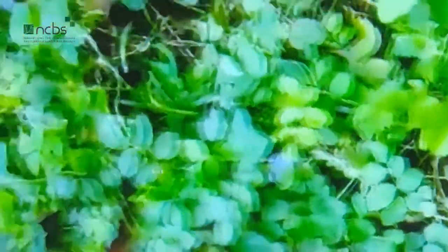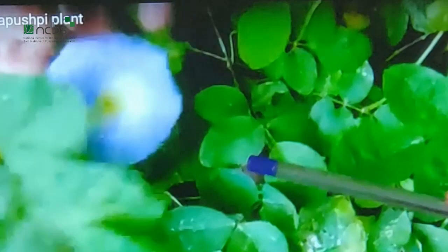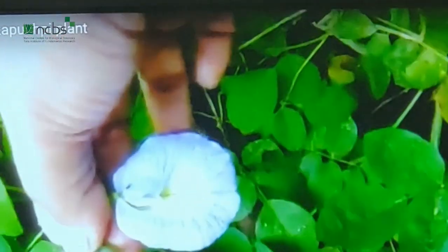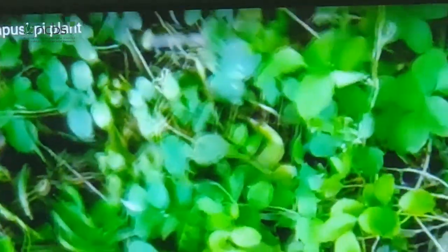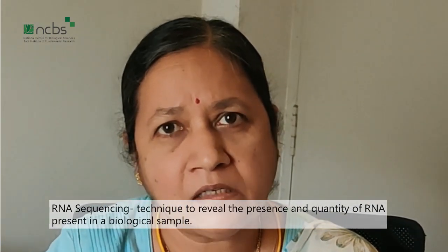This is the plant shankh pushpi. You can see it's growing really well — this is the plant that Neha has been working with. You can see the pods here, this is the stem, these are the leaves, and this is the very beautiful flower. Neha has purified the RNA from four different tissues, and the next step was to perform RNA sequencing, which is getting to know the order in which the chemical groups are present in the RNA.